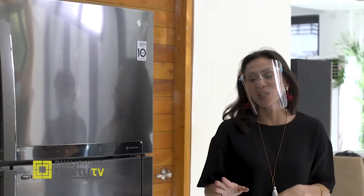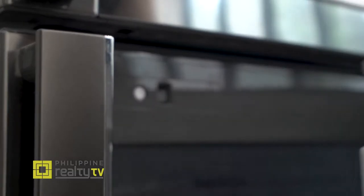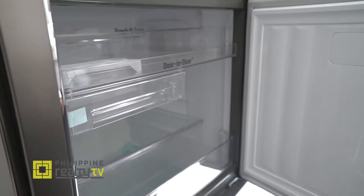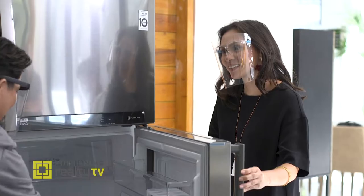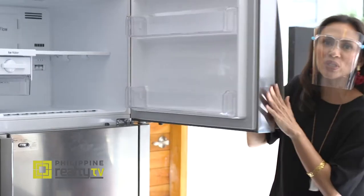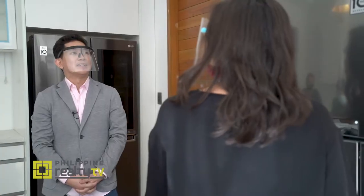For those without the luxury of space in their kitchens, the more conventional type of refrigerator may be for you. This ref also uses the door-in-door for easier access and has a smart ThinQ function. It comes with door cooling plus — a vent near the door basket — for a more even temperature inside. This is the most familiar type of refrigerator for any Filipino home.